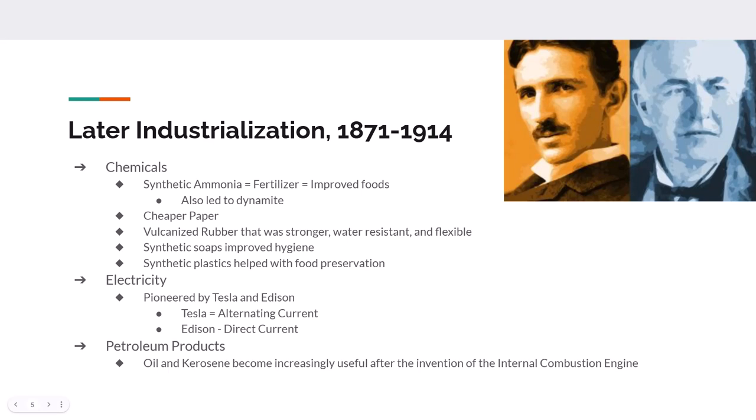Later industrialization — roughly the 1870s going into the 1940s — is referred to by some as the second industrial revolution. One of the hallmarks of this period is that industry switches from using iron to using steel. This is especially true of Germany after the Franco-Prussian War of the early 1870s, which gave Germany the territory of Alsace and Lorraine — which had good amounts of materials needed to create steel.